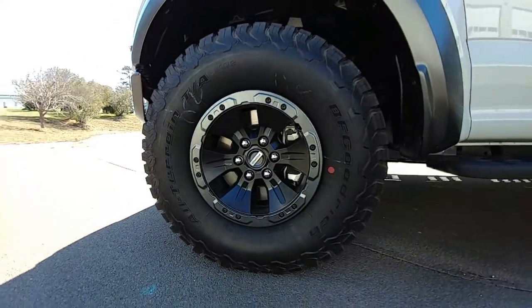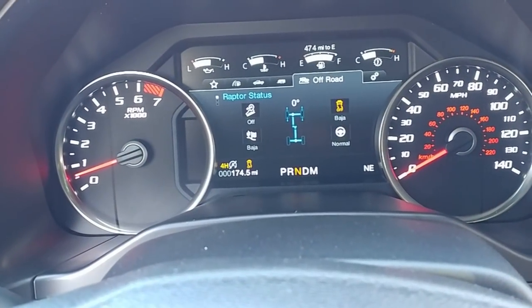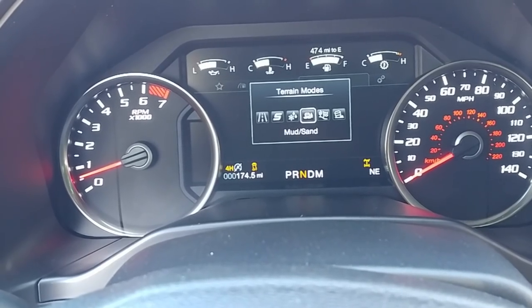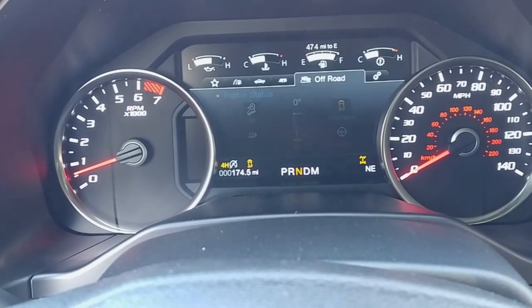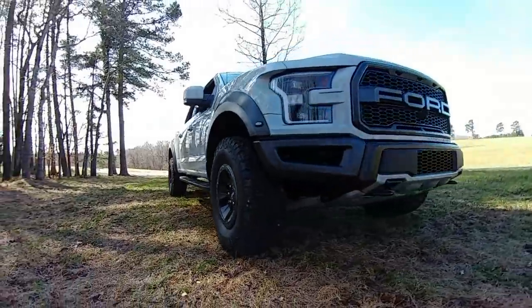The ride is pretty soft actually, considering it's got 34-inch tall tires. It's pretty compliant. I've heard and read that when you change the different modes, the dampers switch and change. Right now I'm in off-road mode. It's got six different modes — it's got a Baja mode, which is the crazy thing with this truck, just like the Ford Focus RS has drift mode. I don't know how many people buying these are going to be jumping them off dunes — probably no one, maybe a couple people at Pismo Beach.